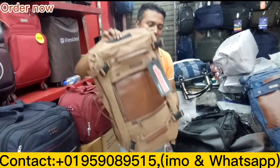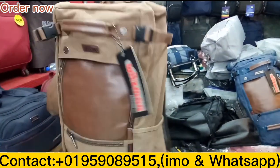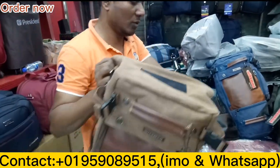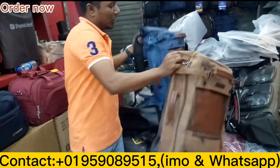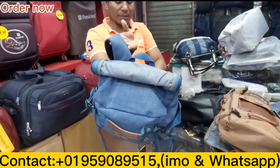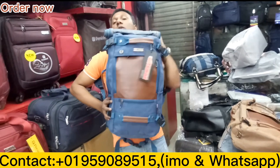The size is 50L and the price is only $60. This is a color of blue and we also have a coffee color. When the color comes, we have blue. The quality is best.